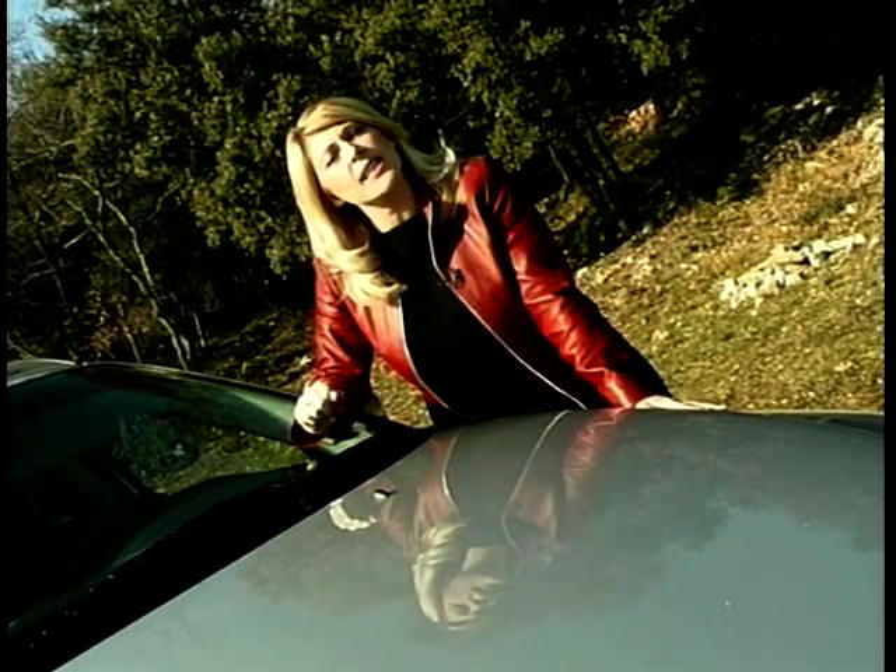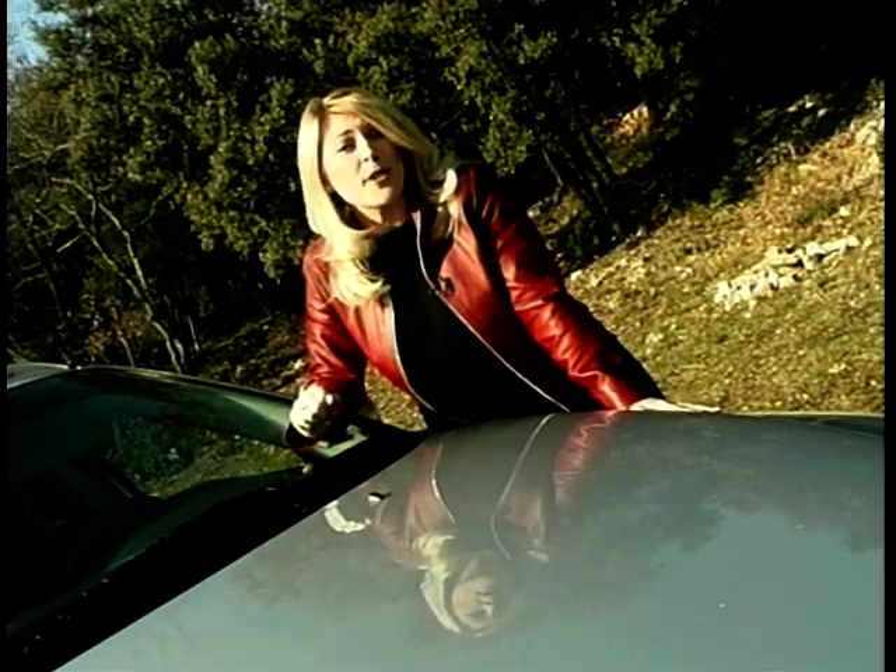I give the Volvo Estate the auto industry two kids and a Labrador award.